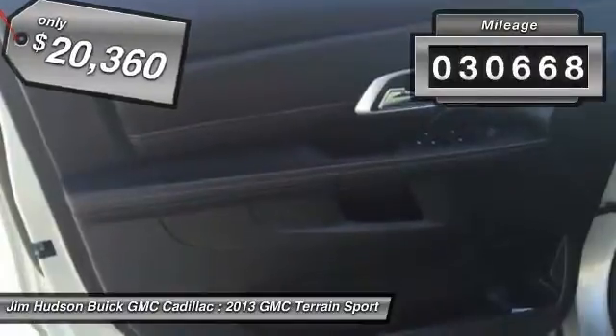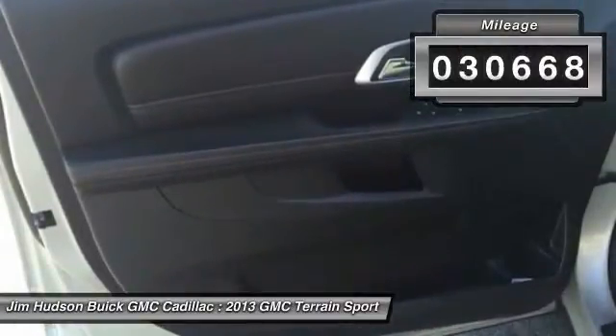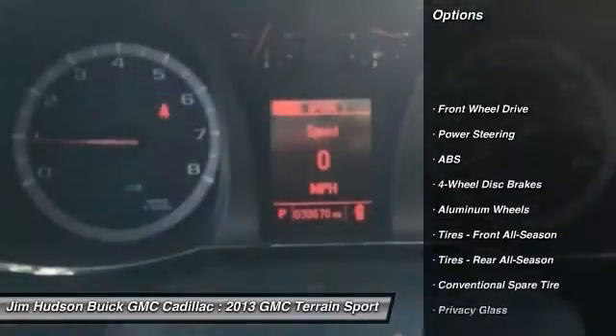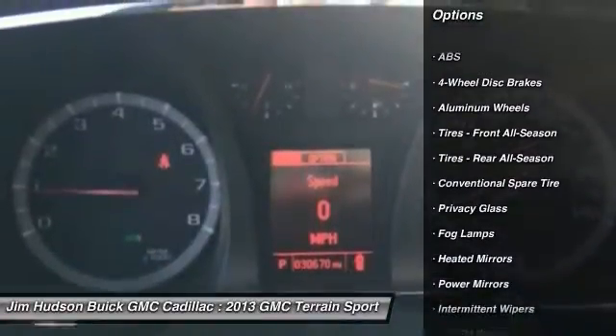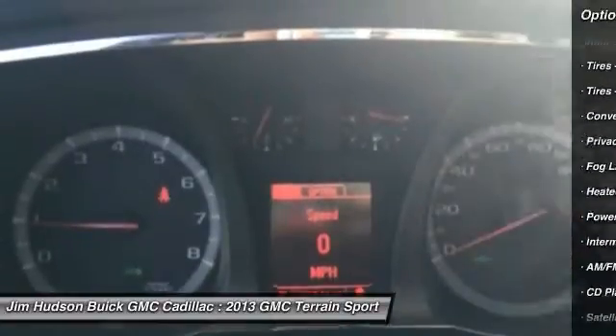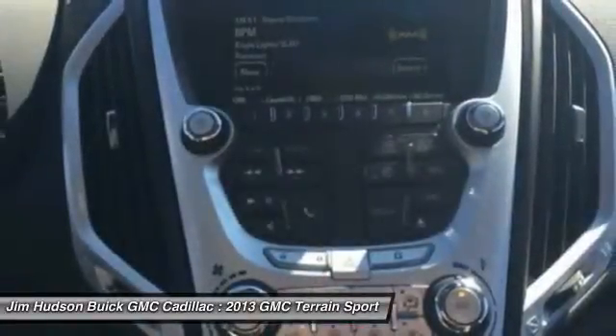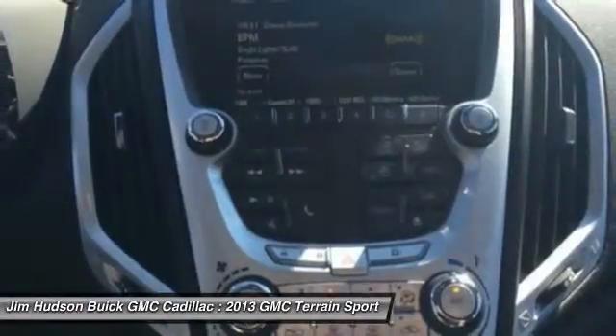This vehicle has less than 35,000 miles. Here are some of this vehicle's great options: stability control, traction control, keyless entry, anti-lock braking system, steering wheel audio controls, backup camera, Bluetooth, driver airbag, power steering, and adjustable steering wheel.